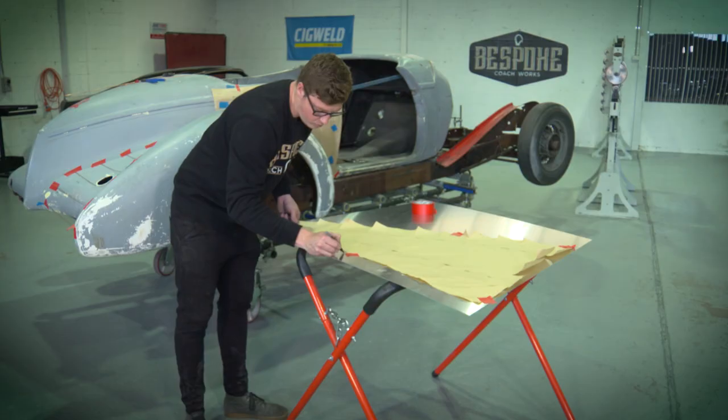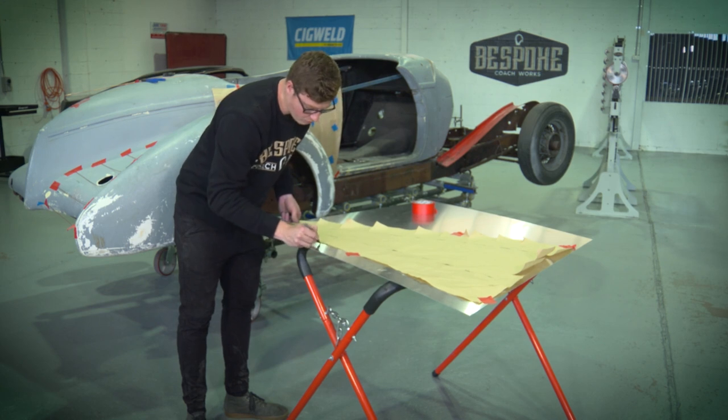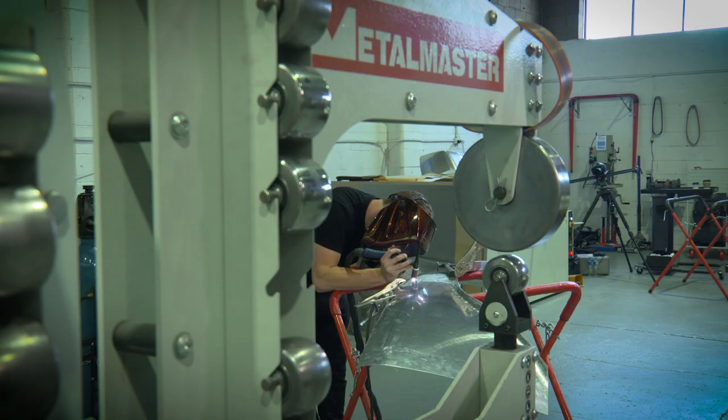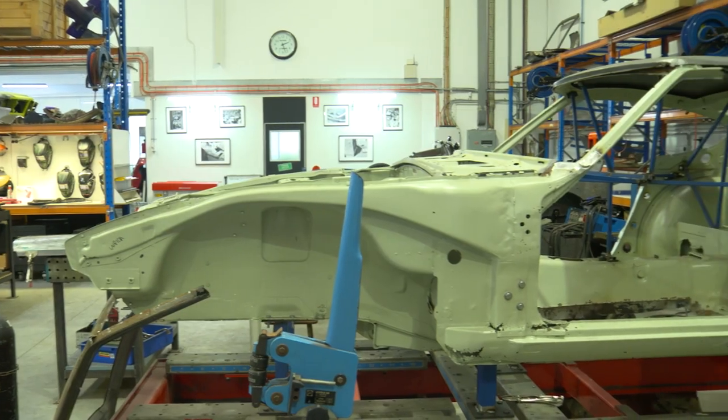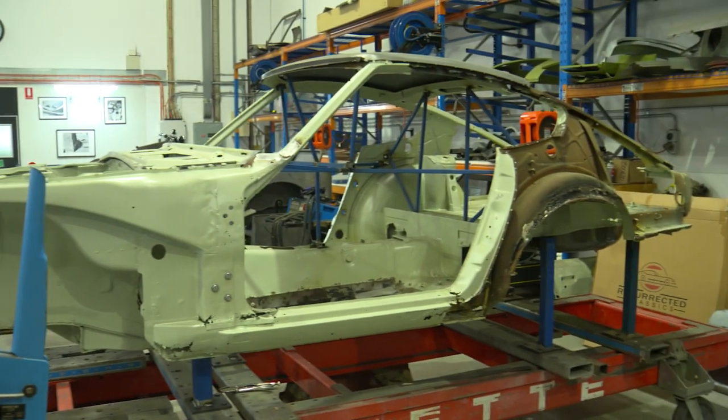We were introduced to Aidan Hunt from Bespoke Coachworks, and we had a lot in common — passion, enthusiasm etc. We also had a common interest in training: teaching people who were enthusiastic as well as novices, and working with those who want to create a project or work with us.